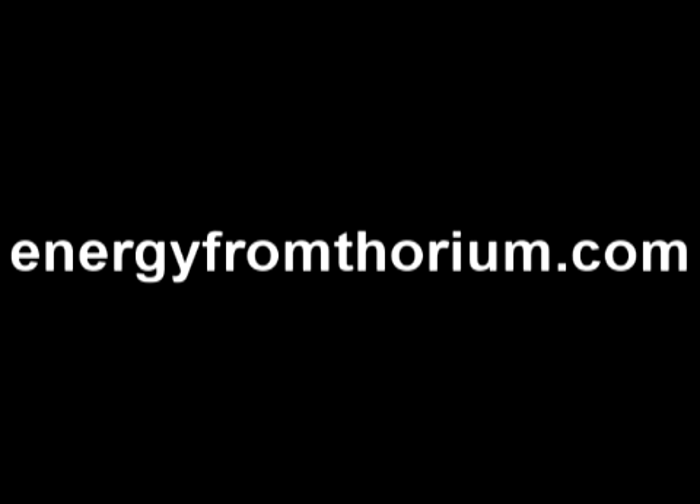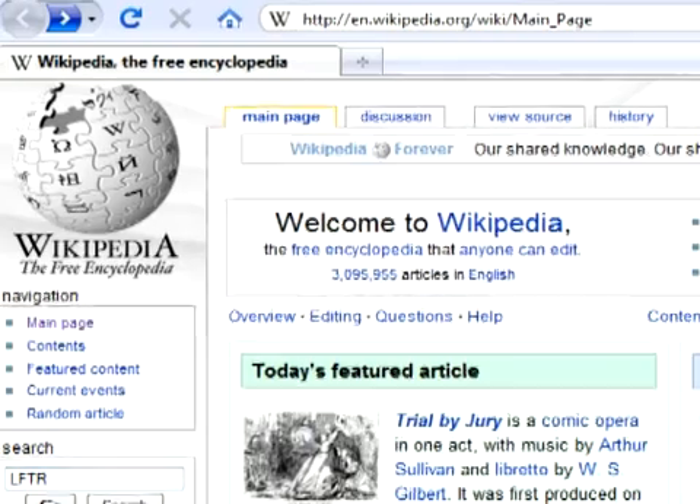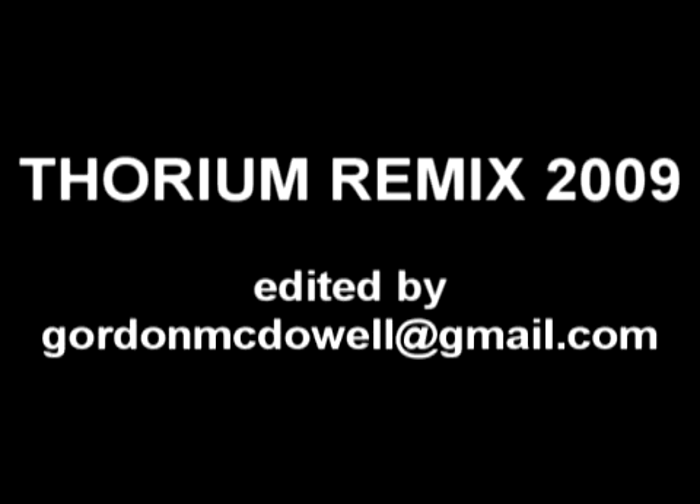For more information on LFTR, visit energyfromthorium.com or look up LFTR on Wikipedia. Thorium Remix 2009 was edited by Gordon McDowell of Calgary, Alberta.